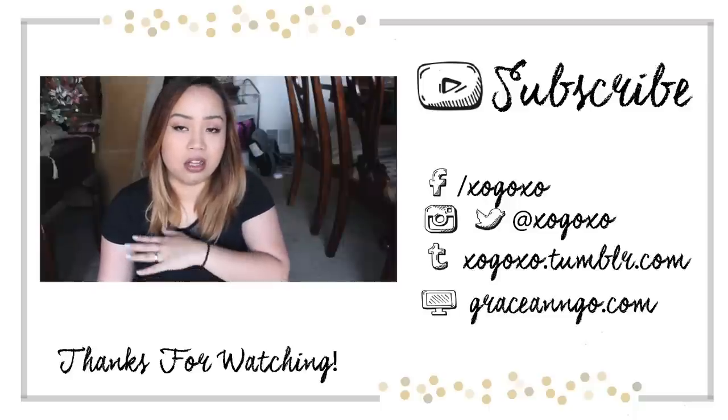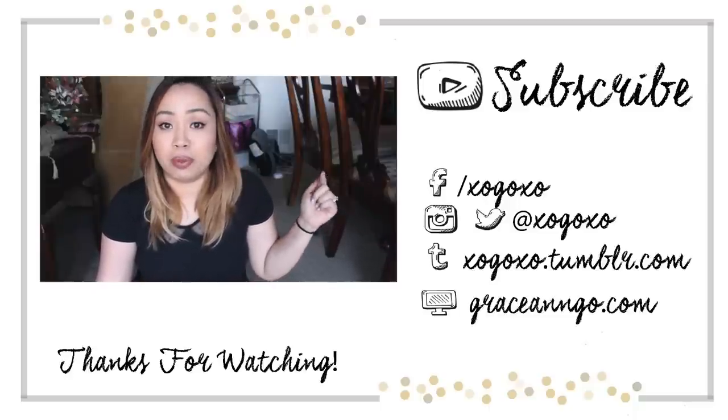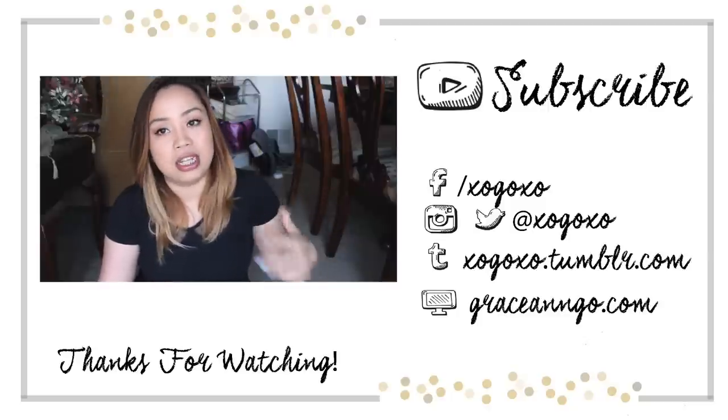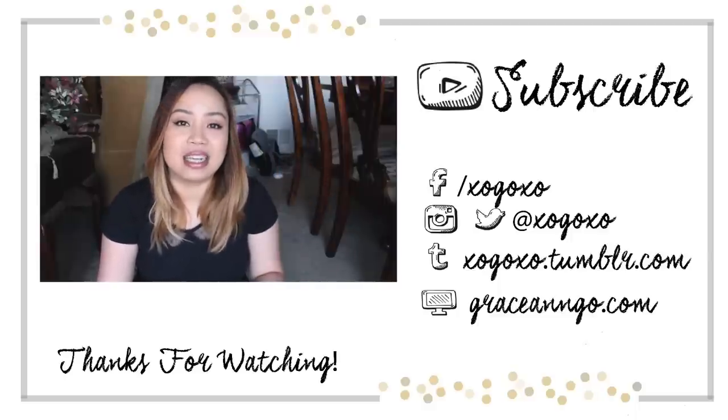If you guys have any other questions regarding all of the products I've talked about today, I'll have everything listed down below so you know the exact colors, toners, and things I used. If you have any other questions, leave them in the comments down below. And as always, don't forget to comment, rate, and subscribe. I will see you guys next time. Bye!